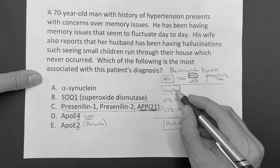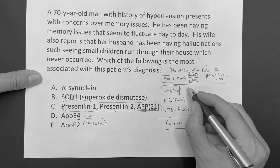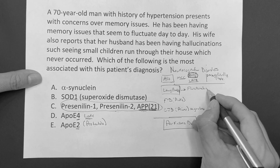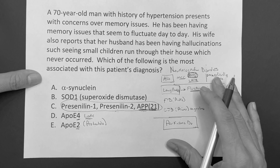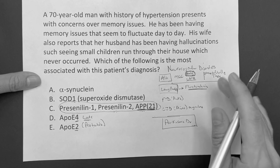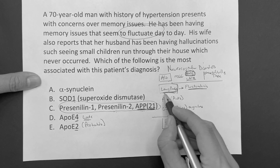Now, Lewy body - and that's the purpose of this question stem. If you ever see the word 'fluctuating' outside of a delirium - in a patient who clearly has a dementia process - if you ever see the word fluctuate, you better take a long look at Lewy body.